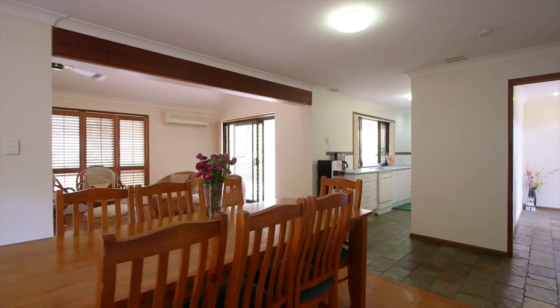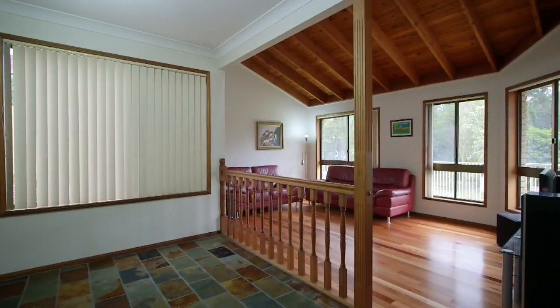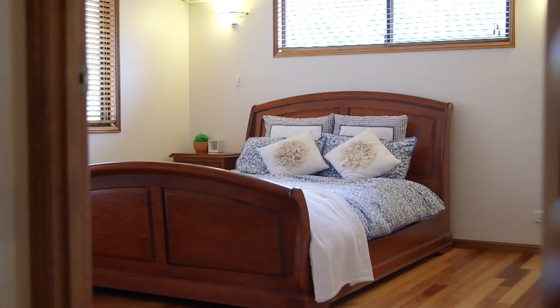Set on a generous 654 square metres with northeast-facing aspect, there are two separate living areas, timber floors, slate floors, a fireplace, and air conditioning.